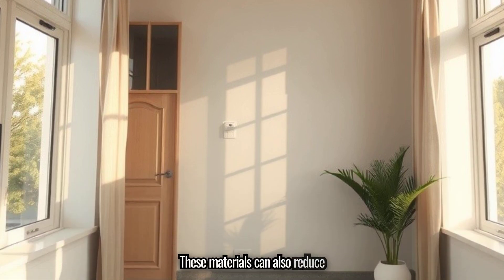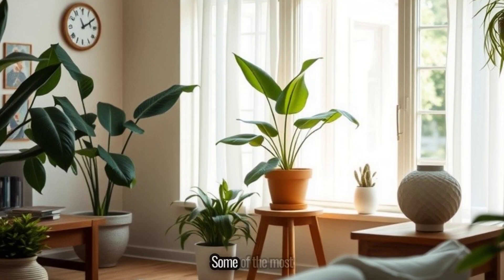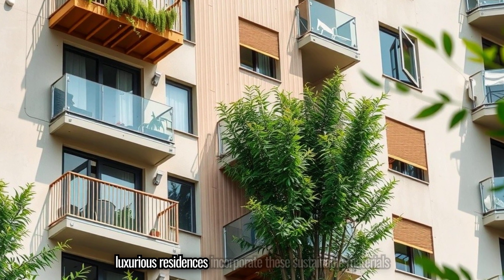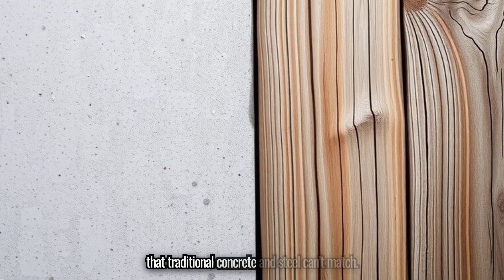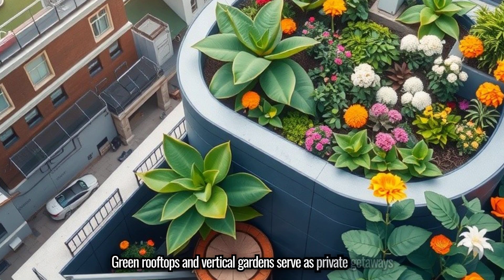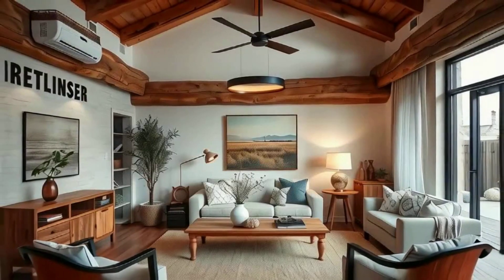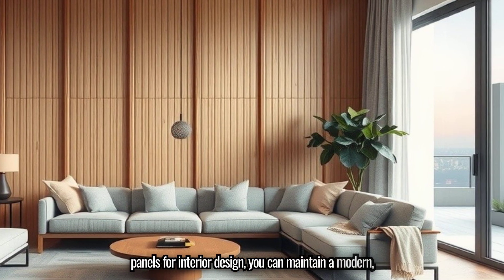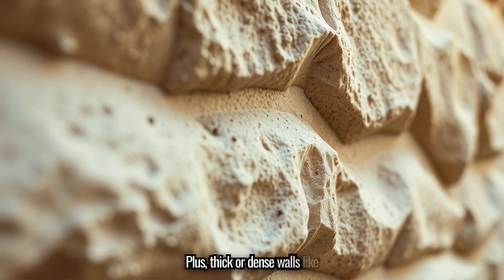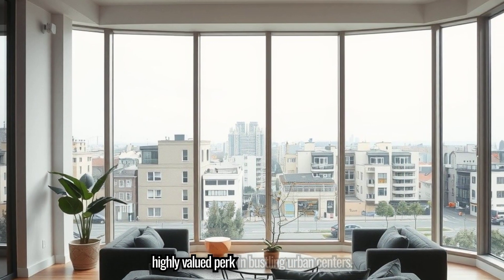These materials can also reduce noise — a big deal in city living — making your home not just eco-friendly, but peaceful. Some of the most luxurious residences incorporate these sustainable materials precisely because they offer a unique aesthetic that traditional concrete and steel can't match. By using reclaimed wood or bamboo panels for interior design, you can maintain a modern, upscale vibe. Plus, thick or dense walls like hempcrete or rammed earth improve soundproofing, a highly valued perk in bustling urban centers.